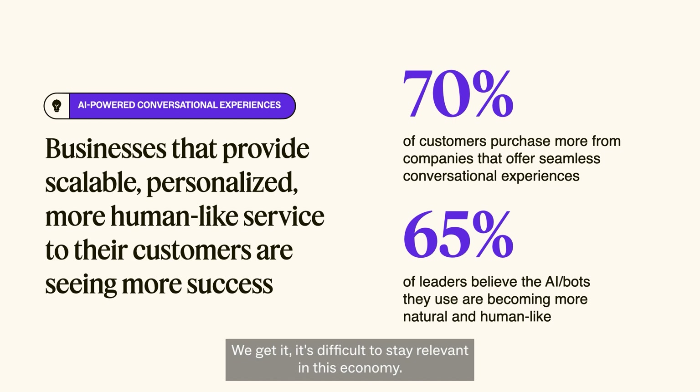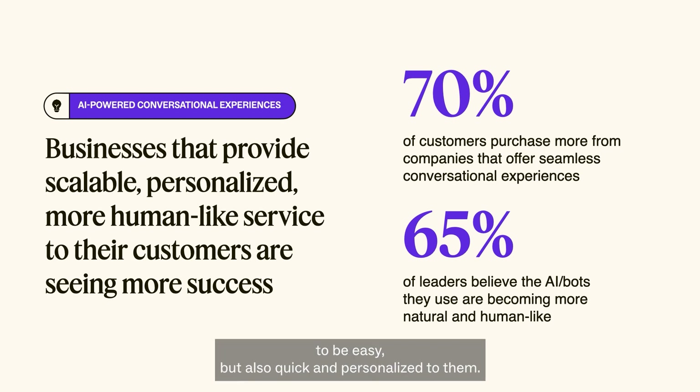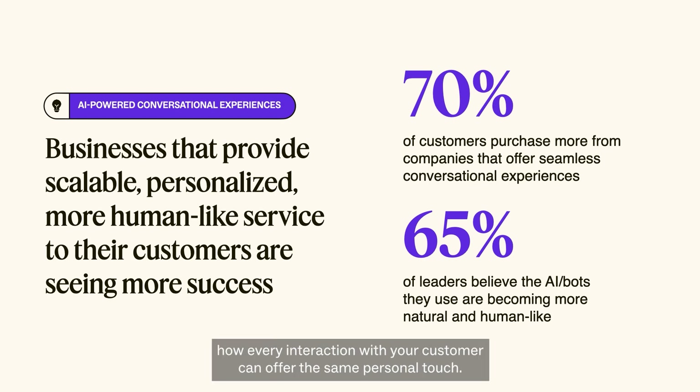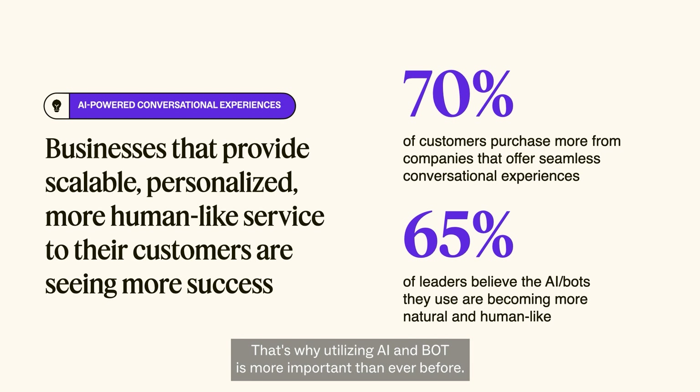We get it — it's difficult to stay relevant in this economy. Meeting customer needs is more important than ever before. Customers not only want their conversations with their favorite brands to be easy, but also quick and personalized to them. These fluid conversations are not a one-time thing. As a business owner, you need to think about how every interaction with your customer can offer the same personal touch and lead to a resolution in record time. That's why utilizing AI and bots is more important than ever before.